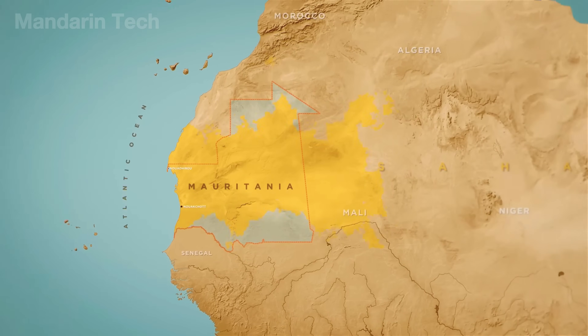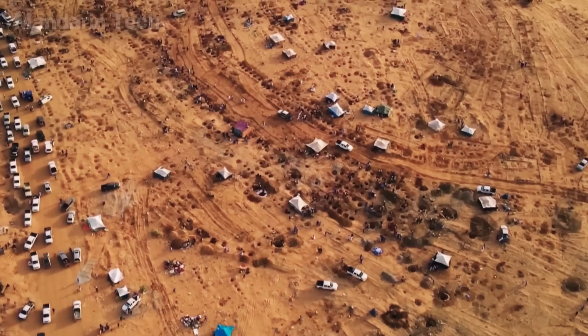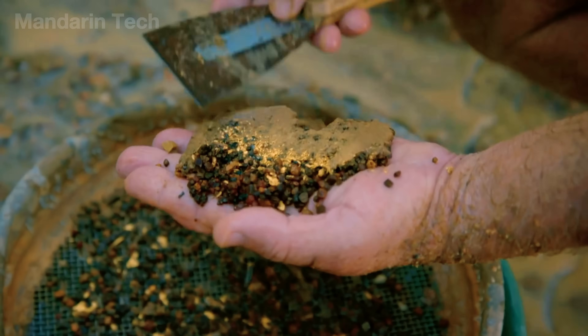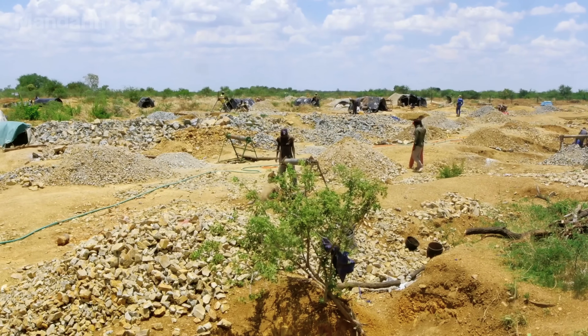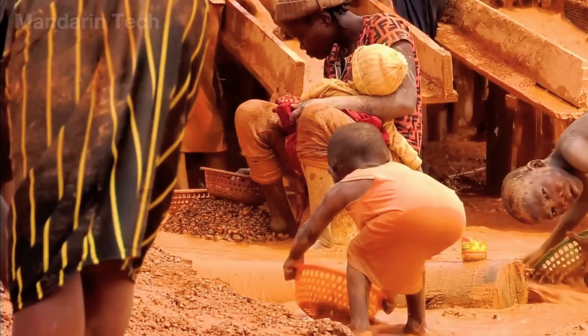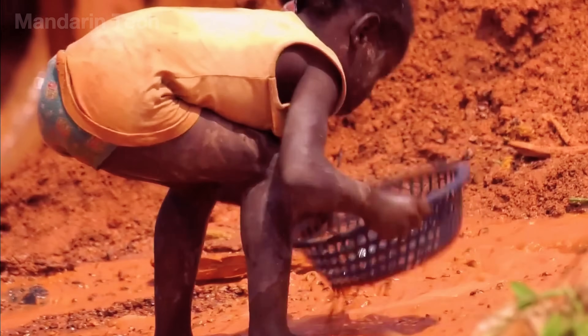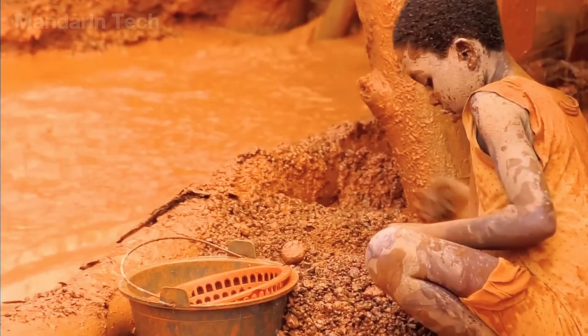Now let's move to Mauritania, a place often described as living on top of gold. But here gold doesn't sit shining behind glass displays. It hides beneath red dust, sweat, and childhoods left behind. Under the burning sun, entire families — including children who can't even spell their own names — grip rusty shovels and follow their parents into the dry, cracked earth, hoping to find a few tiny flakes of gold.